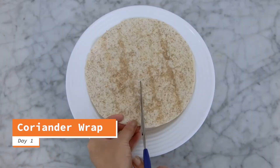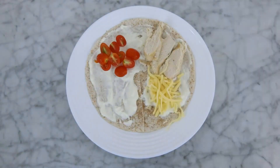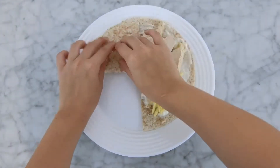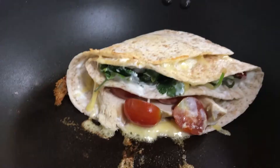Day 1, I did a breakfast wrap and made a slit. Put tzatziki sauce, tomatoes, chicken breast, cheese and coriander. I folded it into quarters, like how I saw it on TikTok, and grilled it on the pan. Here you go.